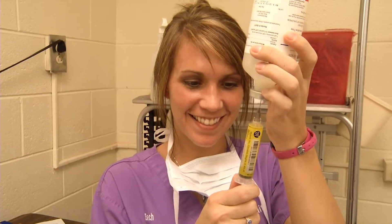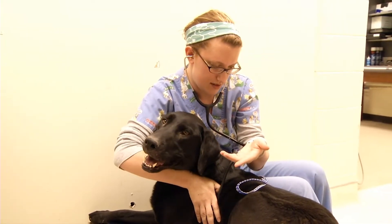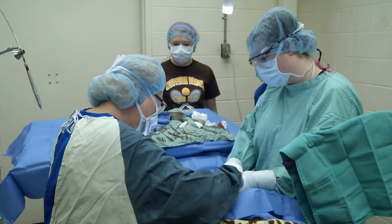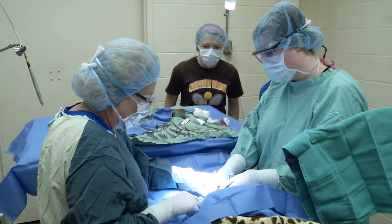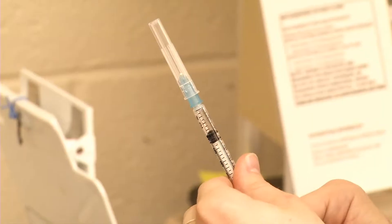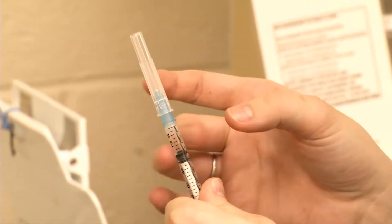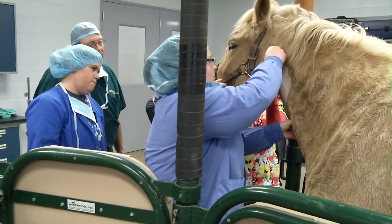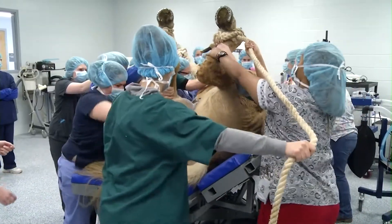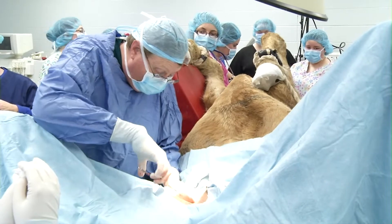The Vet Tech program here — we are so blessed. We are accredited by the American Veterinary Medical Association, and they give us a list of essential skills that our students have to perform. Our students have to perform these skills at least once in order to become licensed. Here at Morehead State, where accreditation may only require participation in an anesthetic procedure once, we're doing four procedures per week at minimum. Our kids are getting so much exposure that it'll be really hard to find at any other Vet Tech program.